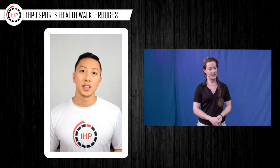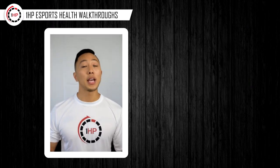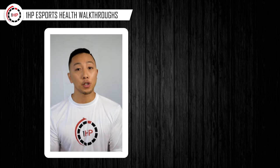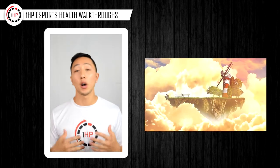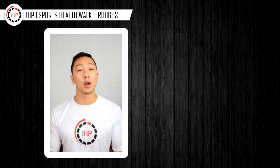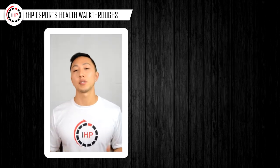Welcome to eSports Health Walkthroughs. In this series, we will be making videos you can load up, press play, and step-by-step walkthrough exercise routines and ways you can improve your posture and prevent injuries. Just like those seven-minute core workout videos, we wanted to create easy-to-follow videos to improve your gaming health. Our only goal is to make sure you guys feel better, feel healthy, feel more energetic as you play before, during, and after those super long gaming binges. We want to help you prevent low back pain, minimize wrist discomfort, avoid headaches, and just play more and hurt less.